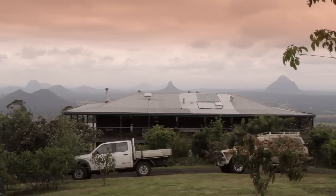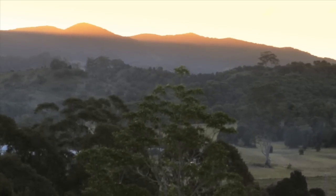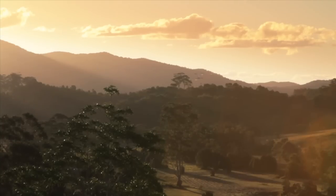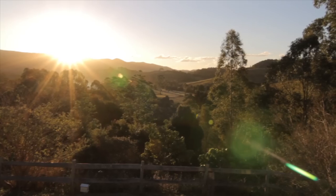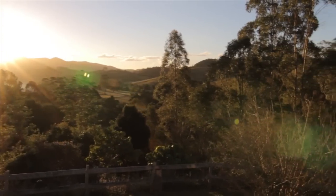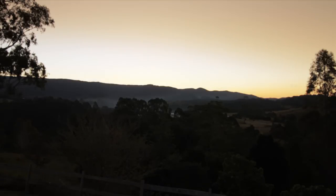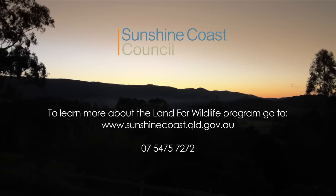In the Sunshine Coast region alone, Land for Wildlife properties now represent an impressive 14,000 hectares managed for nature conservation. By joining the Land for Wildlife program you can play an important role in helping to restore and save your distinctly unique environment for future generations to enjoy. To learn more about Land for Wildlife and whether your property may be eligible, go to sunshinecoast.qld.gov.au or phone 07 5475 7272.